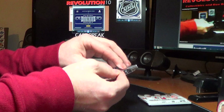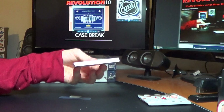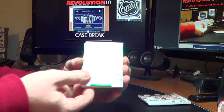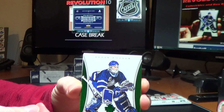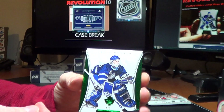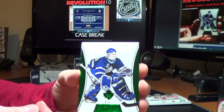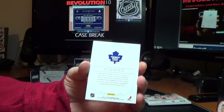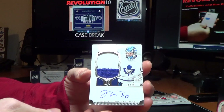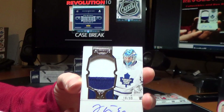This one feels maybe a little heavy — well, that's nice. For the Maple Leafs, we've got an Emerald Dominion base of Felix Potvan, numbered 4 of 5. And for the Maple Leafs, auto rookie patch of UC Runis, 18 of 99.